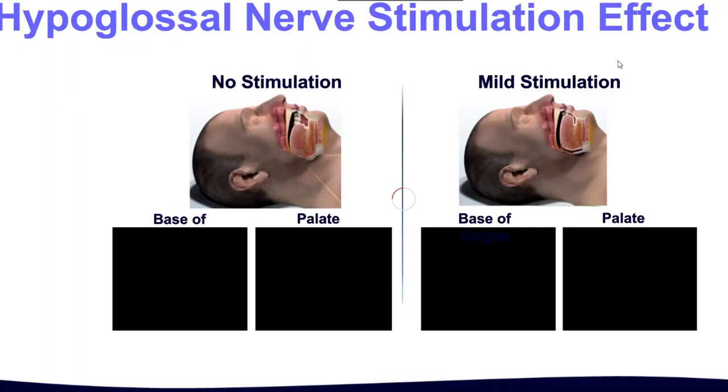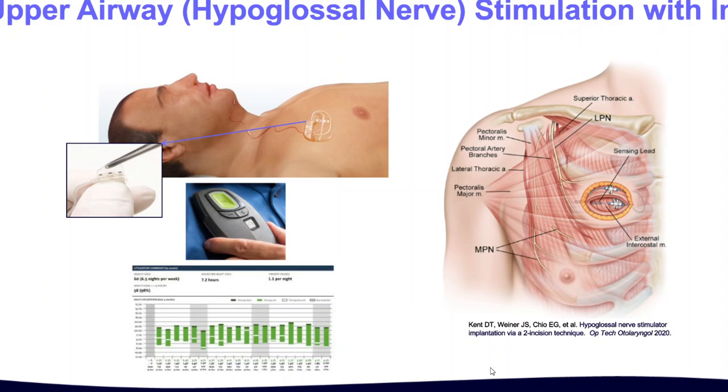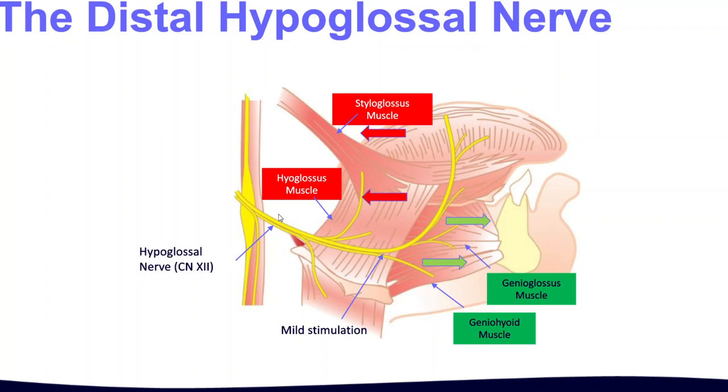Here's how the Inspire device works. We implant an electrode around the hypoglossal nerve — the nerve that controls your tongue. We put another sensor lead in between the muscles of your ribs. The device is implanted like a pacemaker in your chest under the pectoralis muscle. Every time you try to take a breath at night, the sensor lead senses it, sends the signal to the generator, which generates a pulse to stimulate the tongue. It's essentially a pacemaker for the tongue, timed to your breathing.